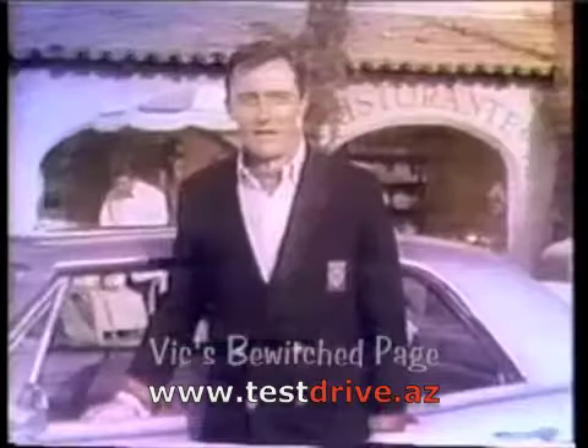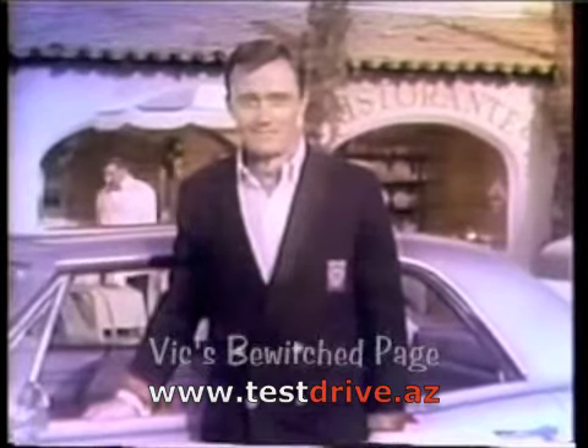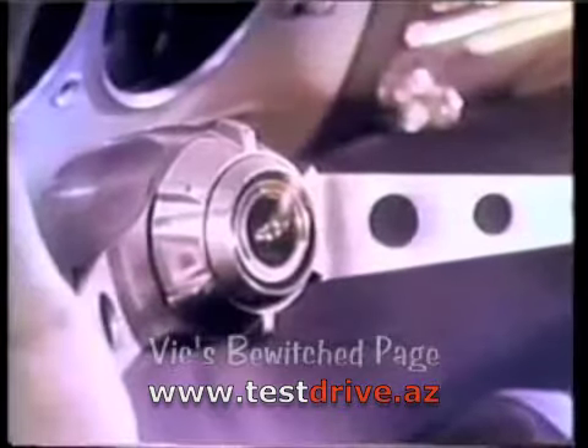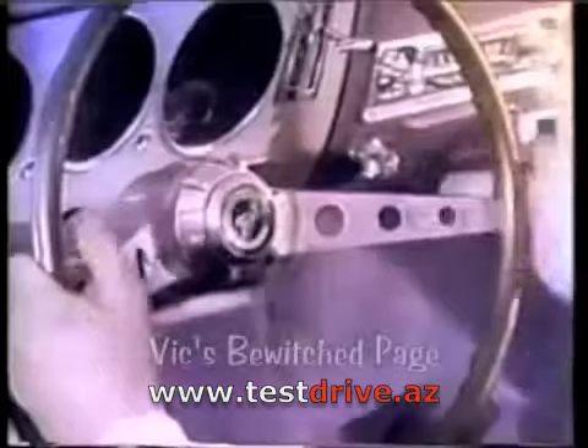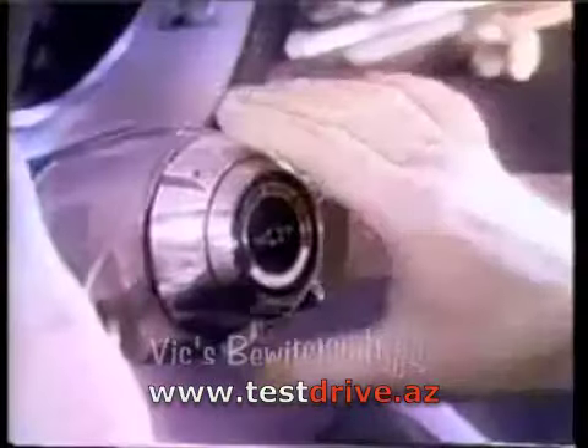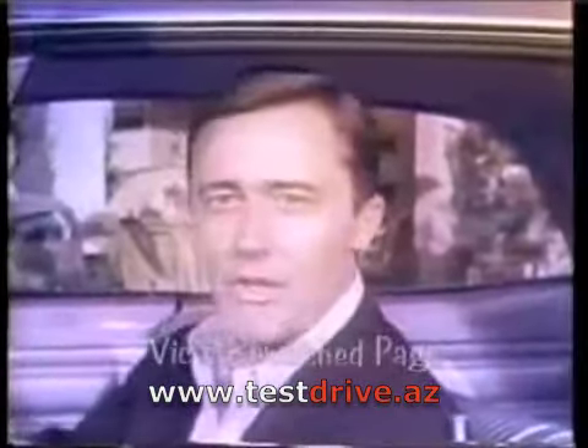The 1965 Corvair is the most exciting new car I've seen. It's all new — international style makes it the most sophisticated car you can buy. And if that's not enough, look at this: you can get Corvair with the new telescopic steering column. Twist, and it adjusts to you.